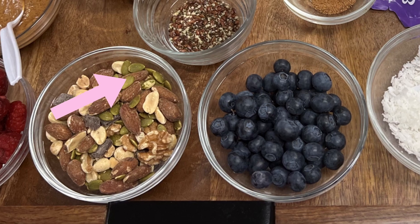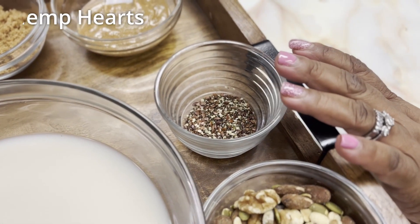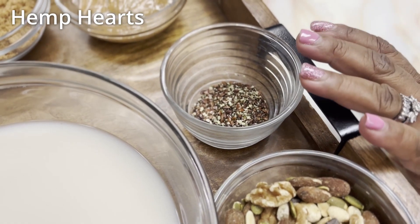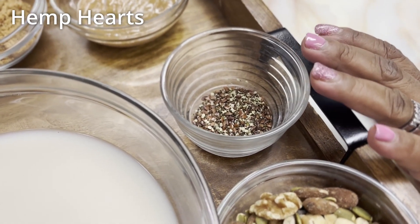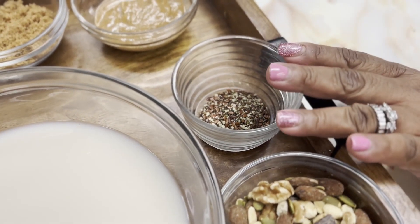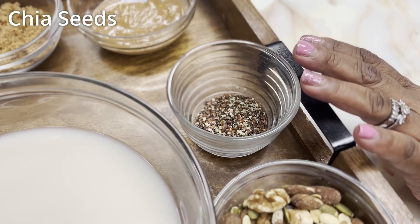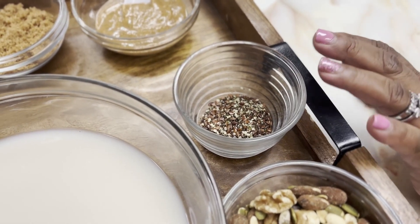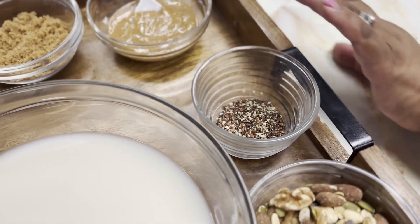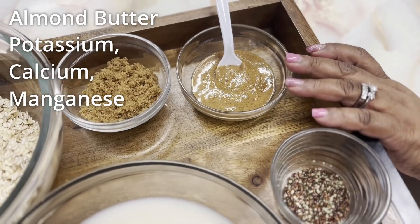Now we're going to get into our wonderful trilogy here. Hemp heart has vitamins E, potassium, and phosphorus. It's rich in healthy fats, essential fatty acids, and is a great source of protein as well. And then you have your tri-seeds, which has vitamin B and iron, and it's high in fiber and omega-3. Your flax seeds has manganese and magnesium. And your almond butter has potassium, calcium, and manganese.